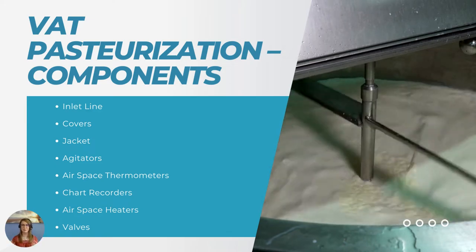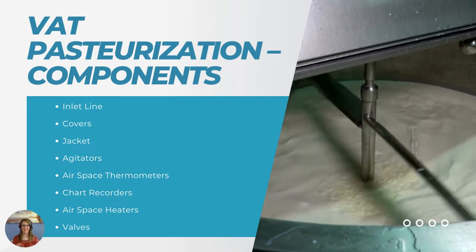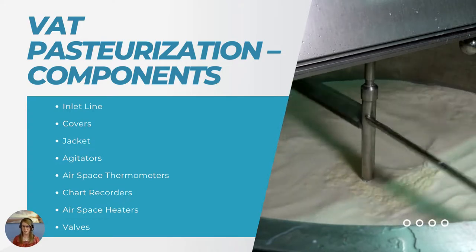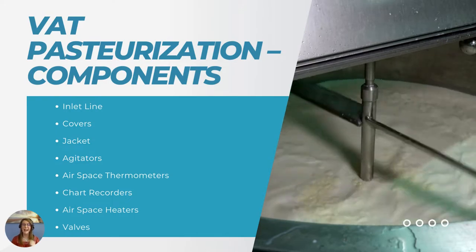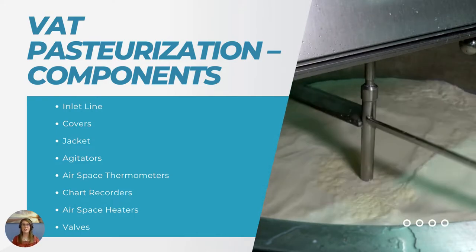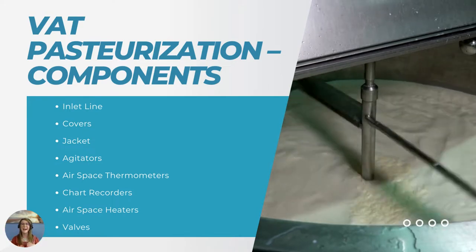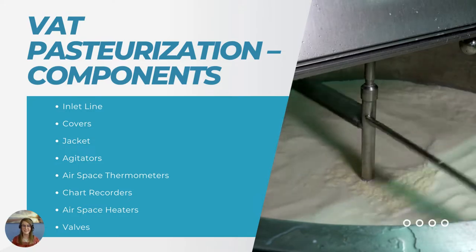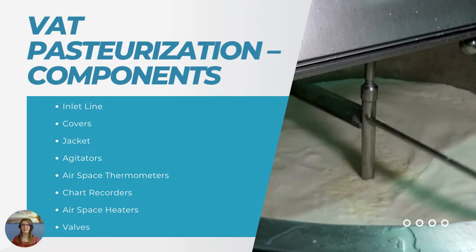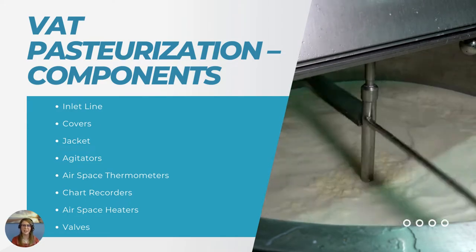Inside, you're going to have your agitators. Agitators are designed to keep milk or any other product moving at all times. By running constantly during the pasteurization cycle, this results in a uniform product and uniform temperature throughout the VAT. The most efficient agitators are going to push the product down while sweeping it against the heat exchange surface on the sides and bottom of the VAT. The agitator shafts must be fitted with effective drip deflection shields to prevent any contamination of the product.